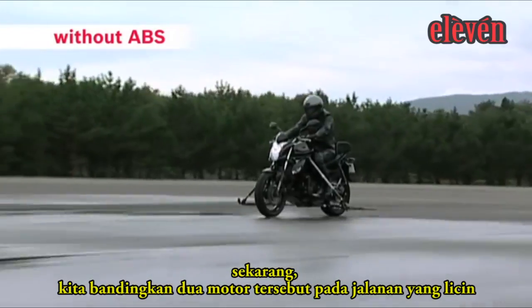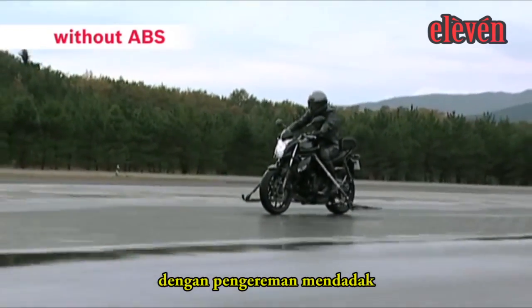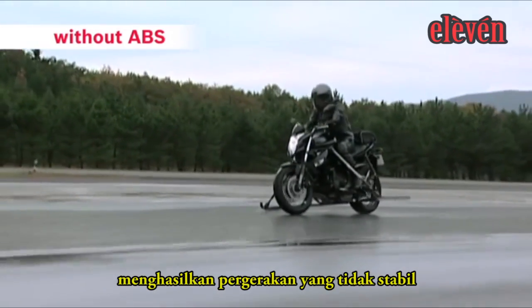Now we will compare the two bikes on slippery ground. With sudden braking, the front wheel of the bike without ABS locks, resulting in unstable movement.